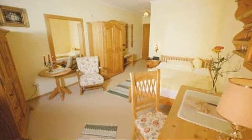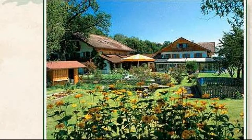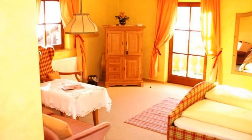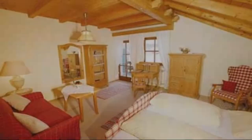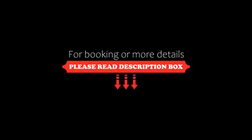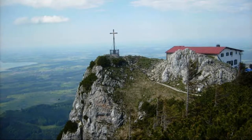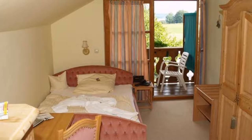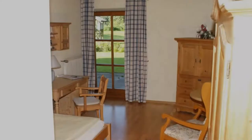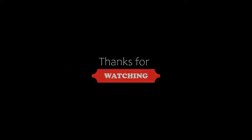If you are facing any kind of problem booking a room in this hotel, you can tell us and we will help you. If you are new to this channel or have not subscribed yet, please subscribe and press the bell icon so that you do not miss any upcoming hotel video. Thanks for watching the video till the end.